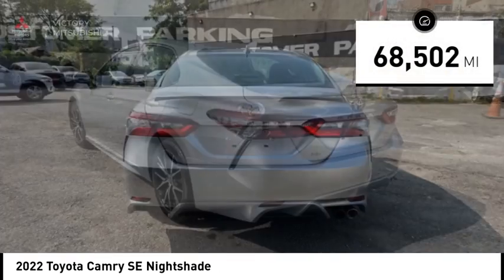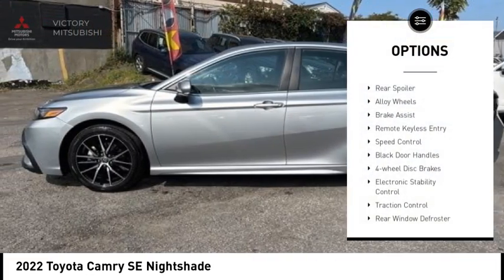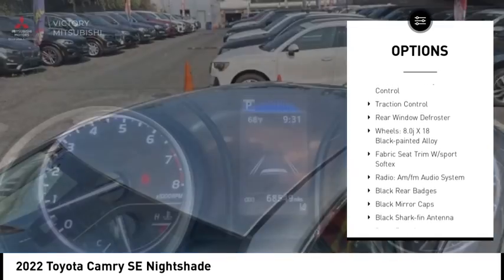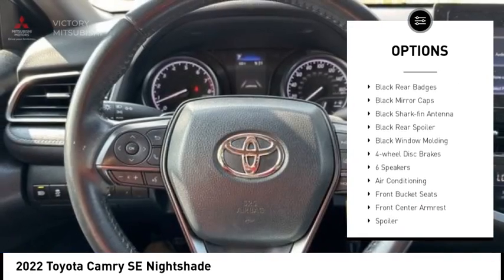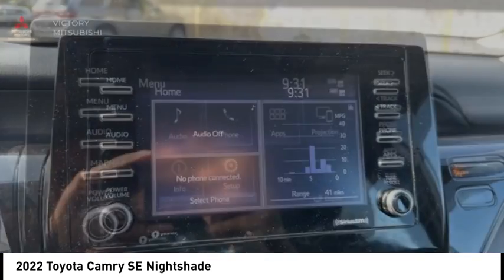This vehicle has less than 70,000 miles. Here are some of this vehicle's great options: rear spoiler, alloy wheels, brake assist, remote keyless entry, speed control, black door handles, four-wheel disc brakes, electronic stability control, traction control, rear window defroster.